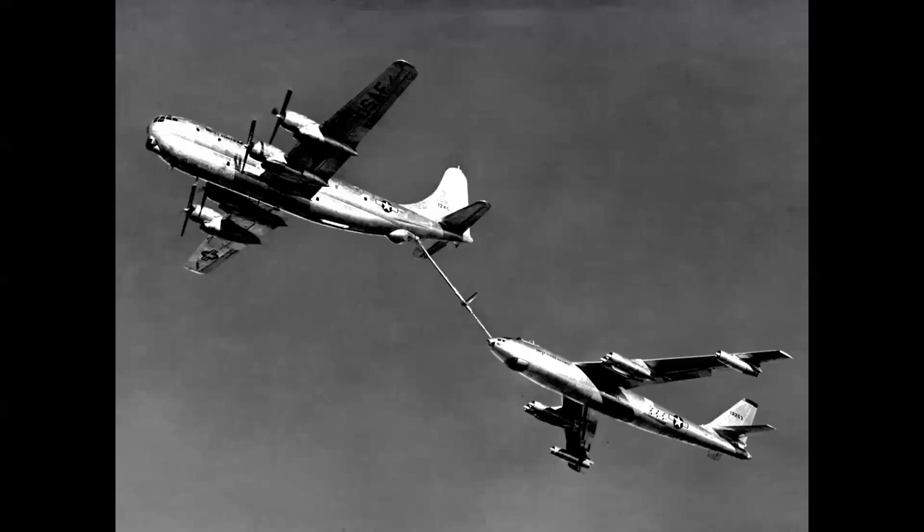So what was the ultimate solution to the need for speed? You've got your KC-97 hanging on for dear life as the B-47 refuels behind it — and was the answer to add more jets and more power to the C-97?